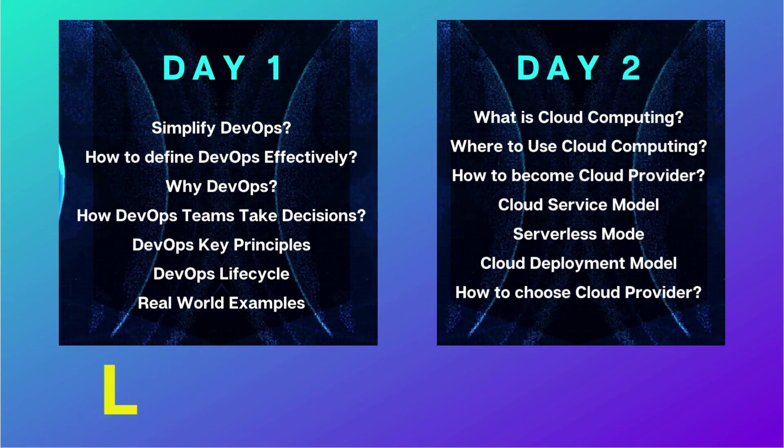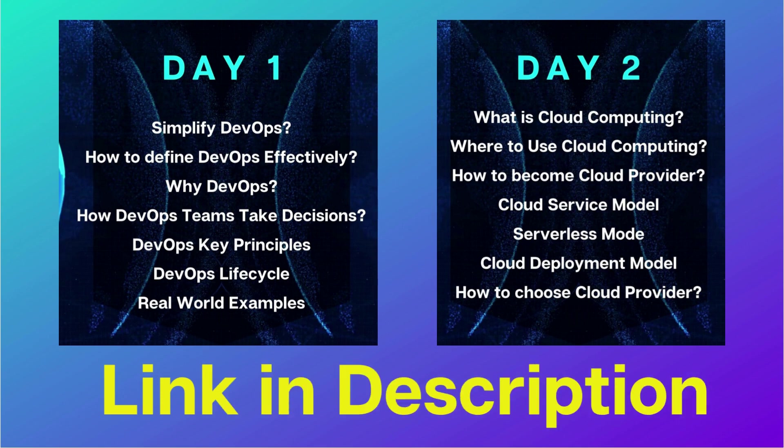Before starting Day 3, if you have missed Day 1 and Day 2, just have a look at what we covered. You can go and check them out.